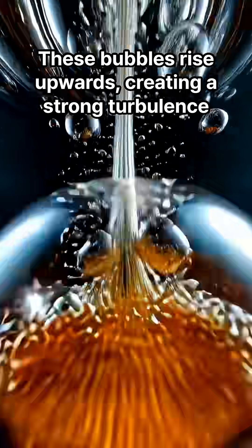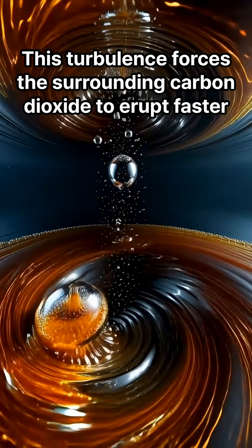These bubbles rise upwards, creating a strong turbulence. This turbulence forces the surrounding carbon dioxide to erupt even faster.